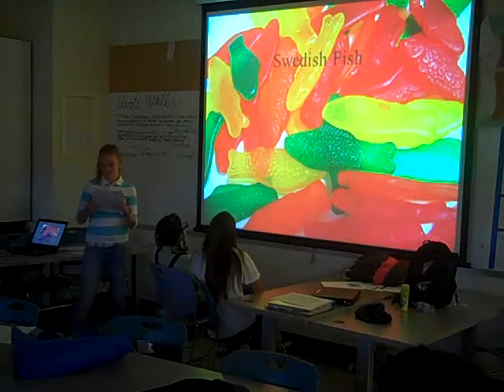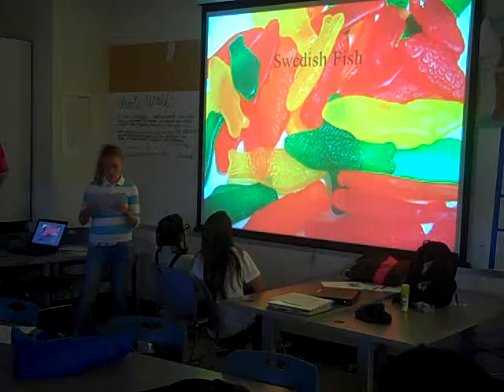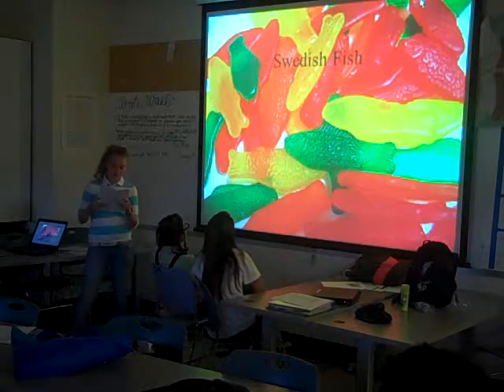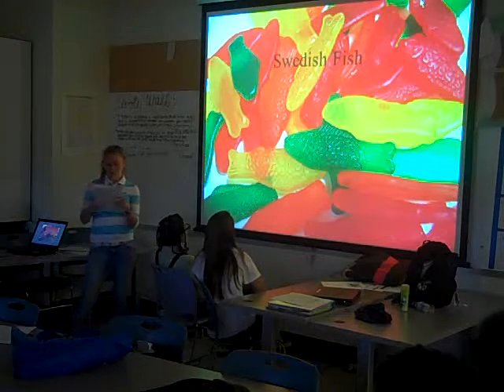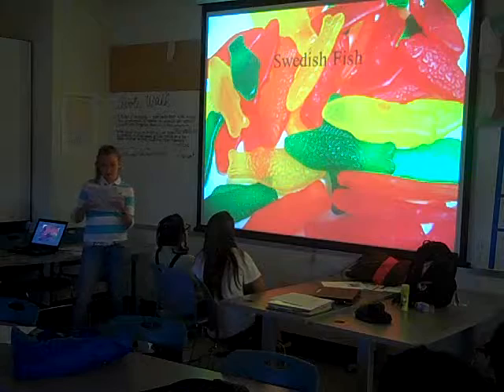Swedish Fish are a unique soft and chewy wine gum candy that has delighted consumers for generations. They were developed with special favorites specifically for the North American market by the Swedish candy producer Malaco, which exports products to North America.